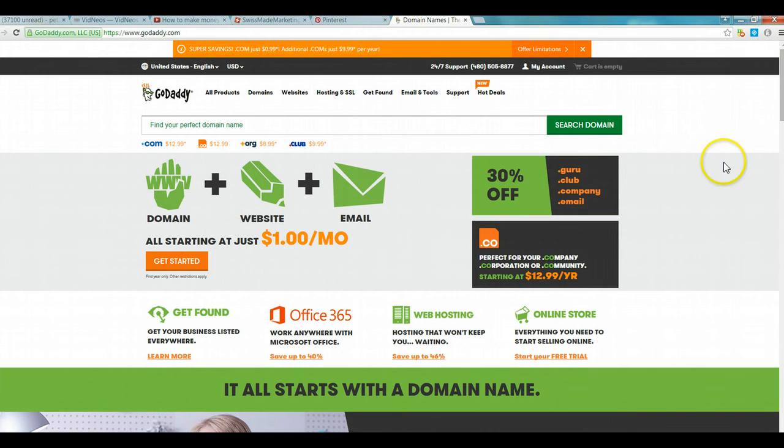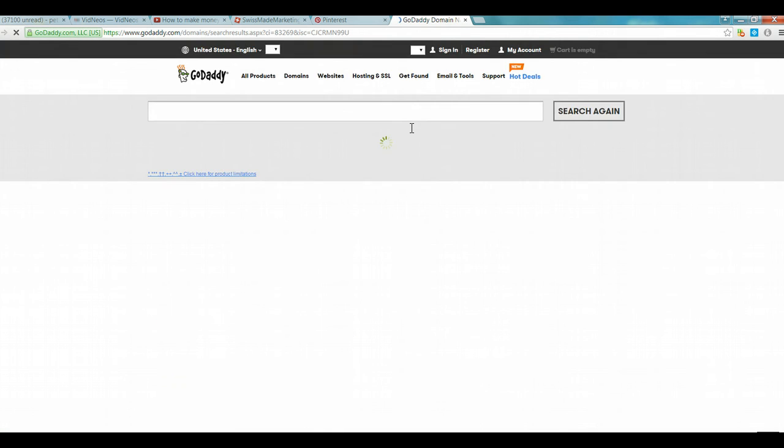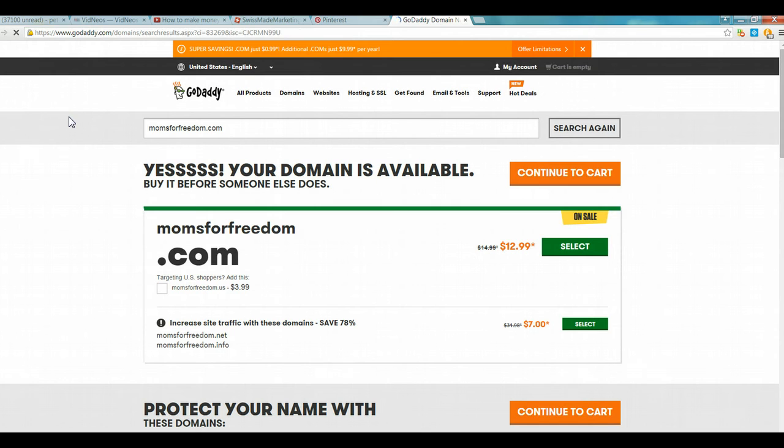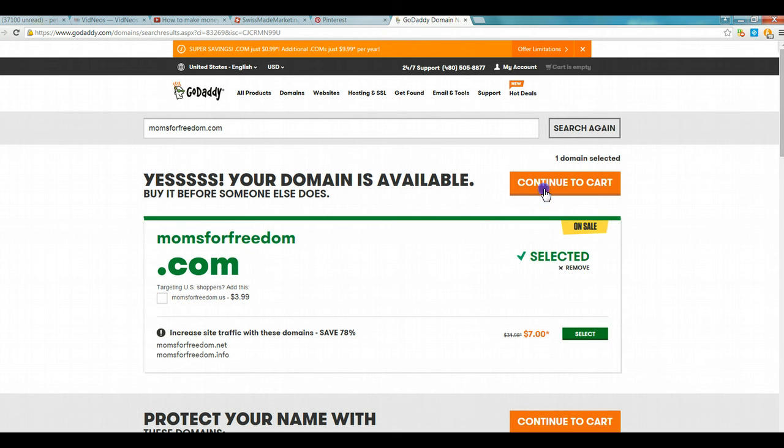Now that we've installed the Honey extension, we're going to go over to GoDaddy and try to purchase a .com domain name. I'm going to show you how to get a domain name for 99 cents — it's crazy. Let's try couponmama.com. That one's for $45, so I'm not going to do that one. Let's try momsforfreedom.com. Momsforfreedom.com is available, so we're going to select that one.